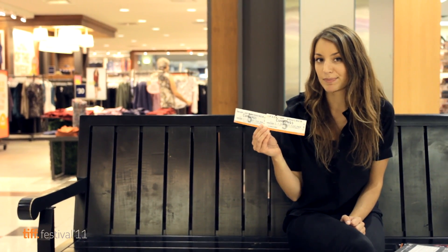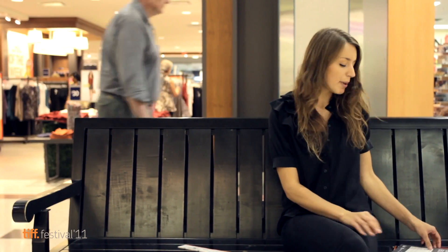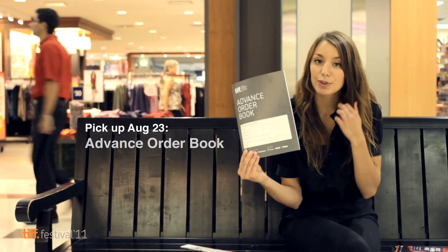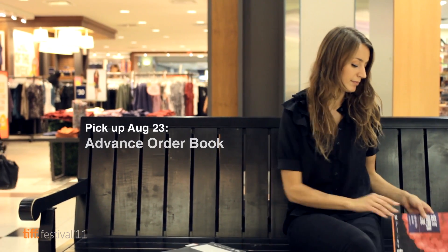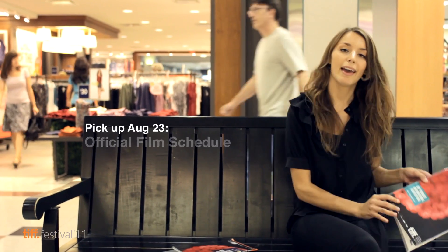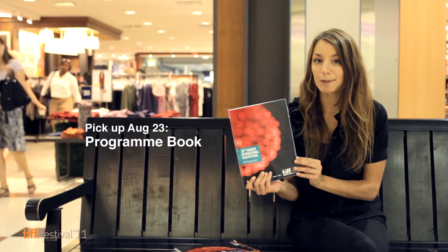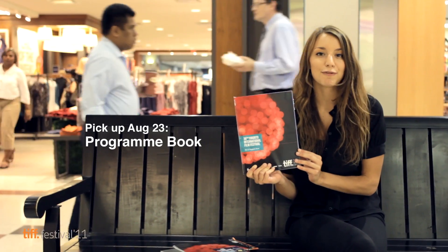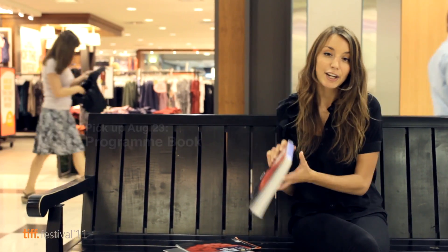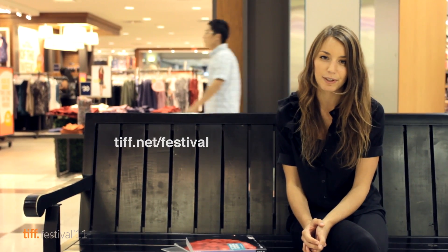Now that you've picked up your vouchers, starting on the same day — again, that's August 23rd — you can also pick up your advance order book and your official film schedule, and you can purchase a program book. The program book lists all the films playing at the festival, so you can decide which films you'd love to see this year. The entire list is also available online at tiff.net/festival.